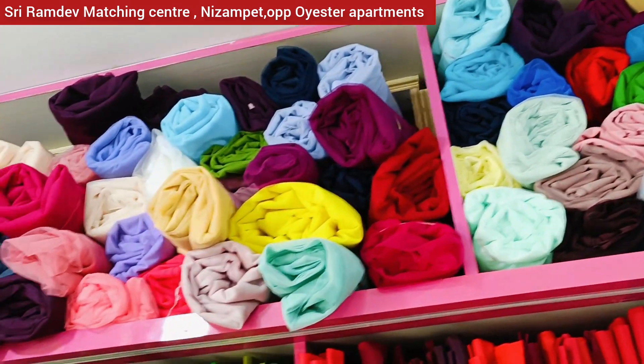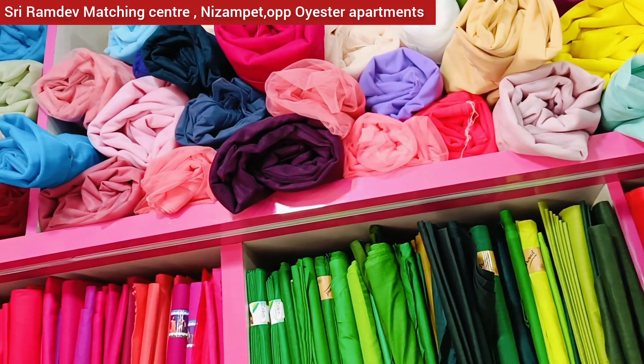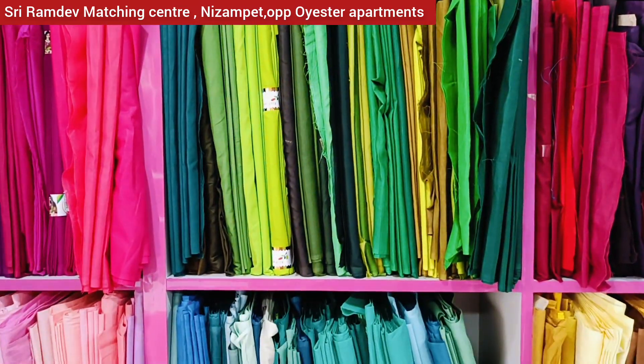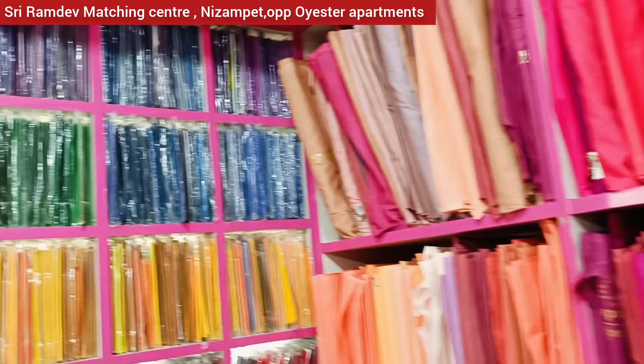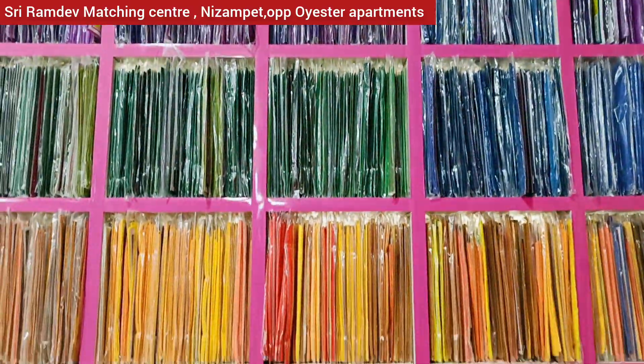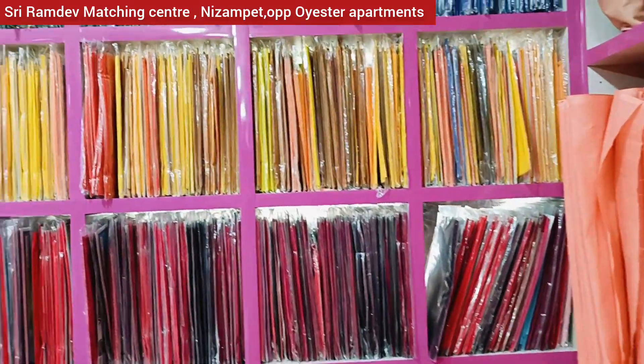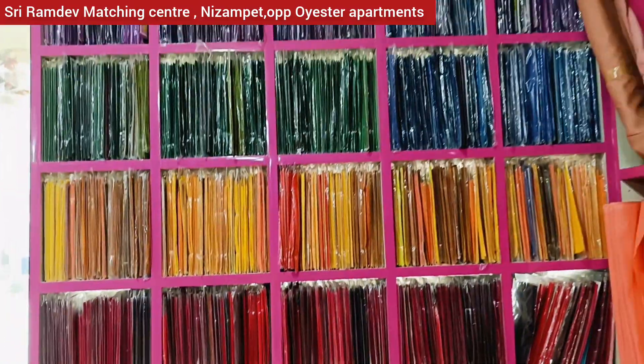The plain net fabrics have a starting price of 50 rupees. There are lining materials available in this section with many color options — both dark and light shades.